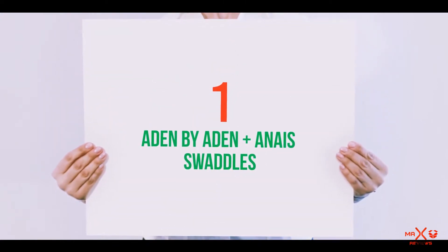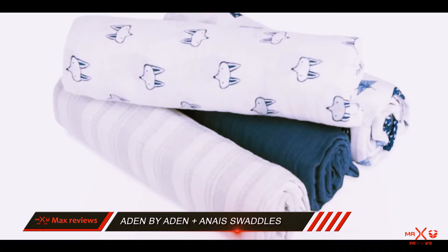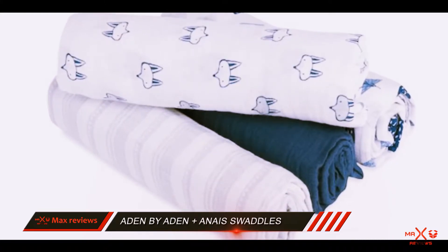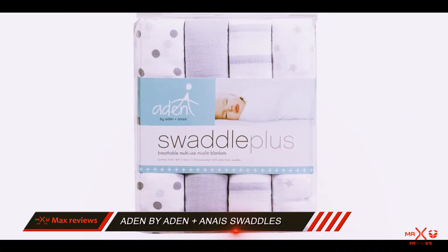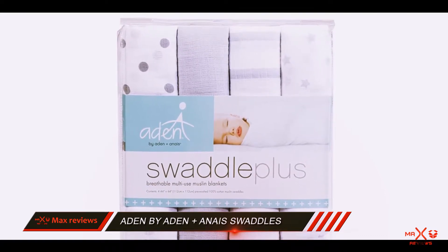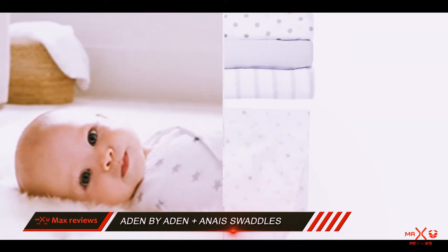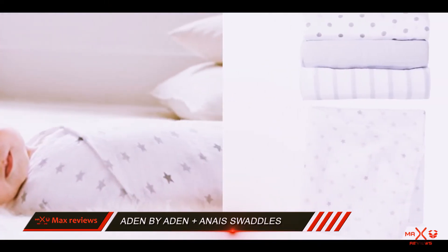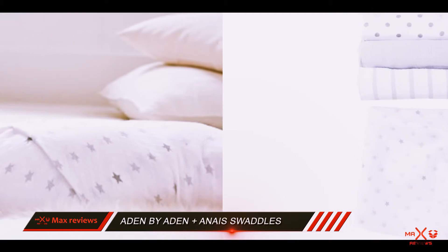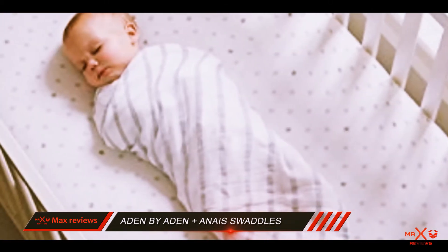And number 1 on this list: Aiden by Aiden Plus and A Swaddles. These come in super adorable patterns in beautiful colors. They are made from a soft cotton muslin that helps to reduce overheating. They're also large, measuring 44 square inches. They're easily machine washed along with the rest of baby's clothes.